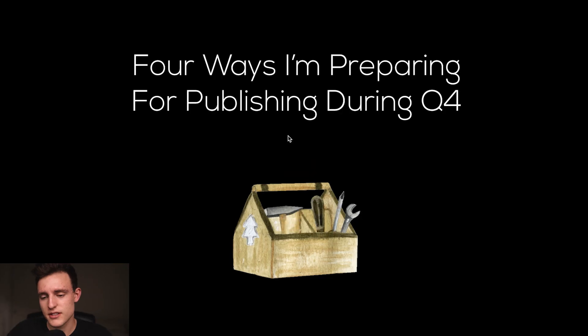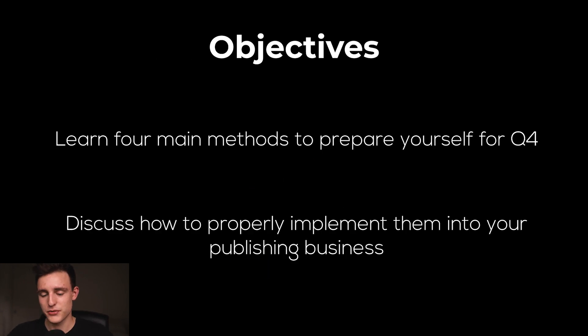Let's jump into my computer. As you can see on my screen, we have the four main ways that I'm preparing for publishing during Q4 this year. So this is going to be a four-step video. We're going to be learning four main methods to prepare yourself for Q4 and then discuss how to properly implement them into your publishing business.